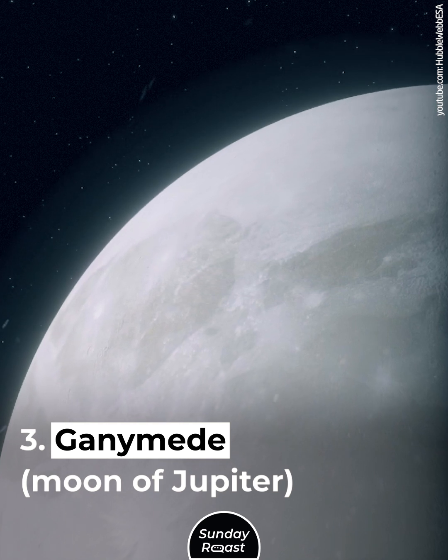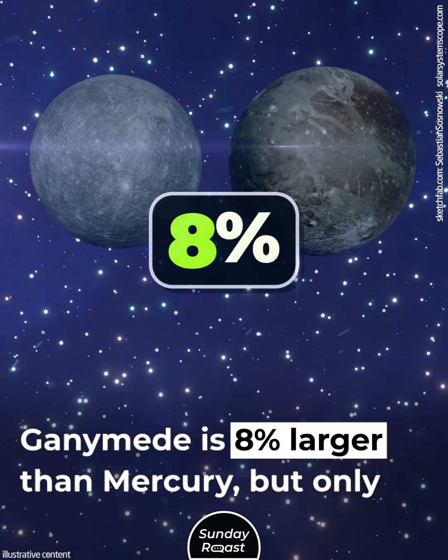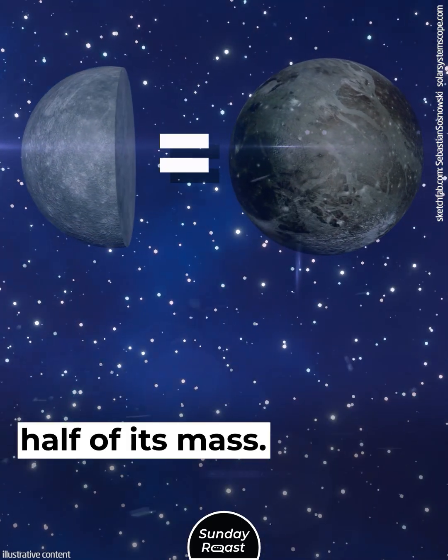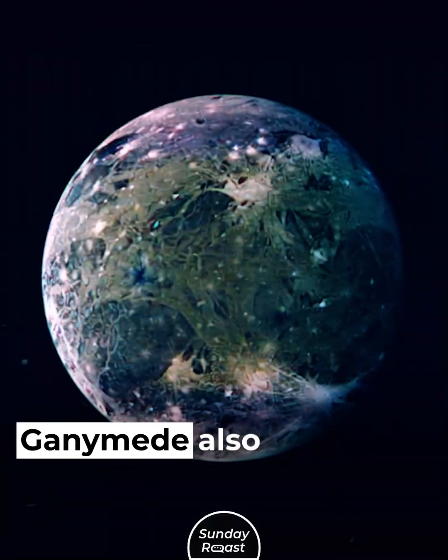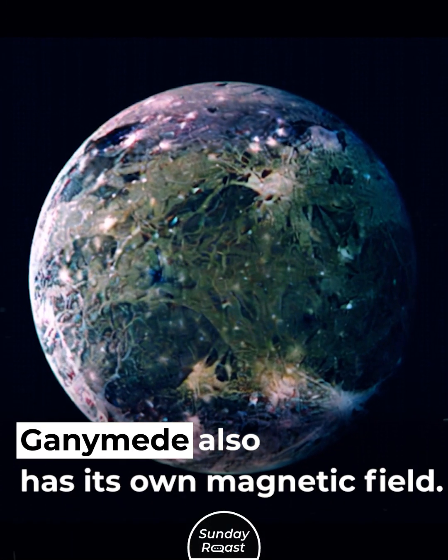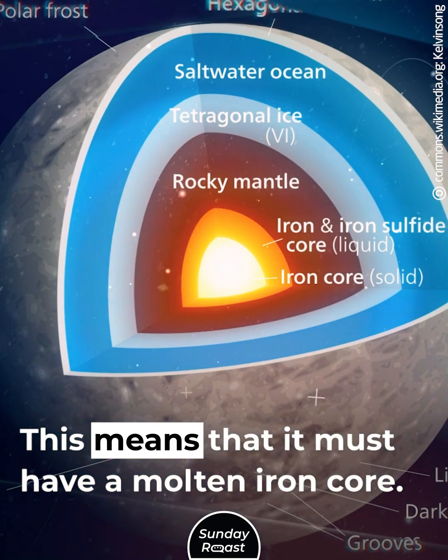Ganymede, moon of Jupiter. Ganymede is 8% larger than Mercury, but only half of its mass. Such a low density suggests that it's partly made of water. Ganymede also has its own magnetic field, which means that it must have a molten iron core.